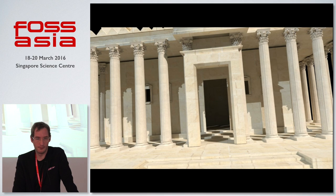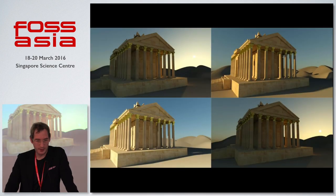People have started contributing. Here are some contributed renders showing various times of day — the Temple of Bel reconstructed in virtual space.